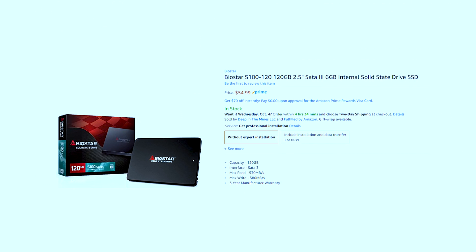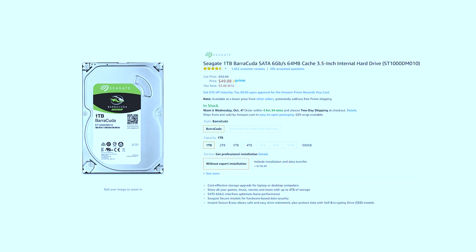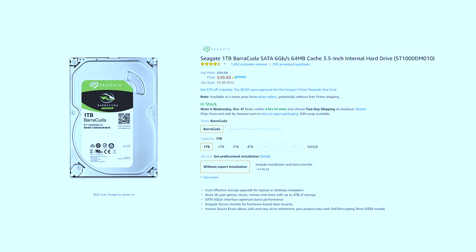A lot cheaper. What you would get for like 120 gigs on an SSD, you can get for one terabyte on a hard drive. So there's a big gap there, but there's a huge difference in speed and also some other compromises you may be making with just using a hard drive.